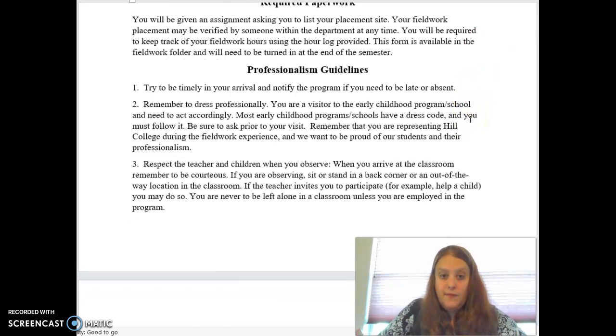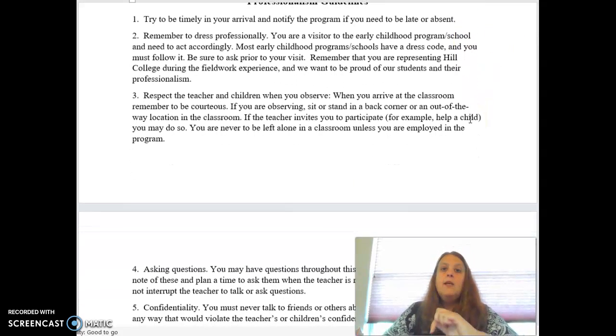The next piece is the professional guidelines. Try to arrive on time. If you say you're going to go, notify the program or the school if you're going to be late or not coming. When you go for the first time, it's good to get an email contact from them just in case you need to communicate, because sometimes teachers will plan something thinking they'll have you in the room to help, so not going could cause a problem for them.